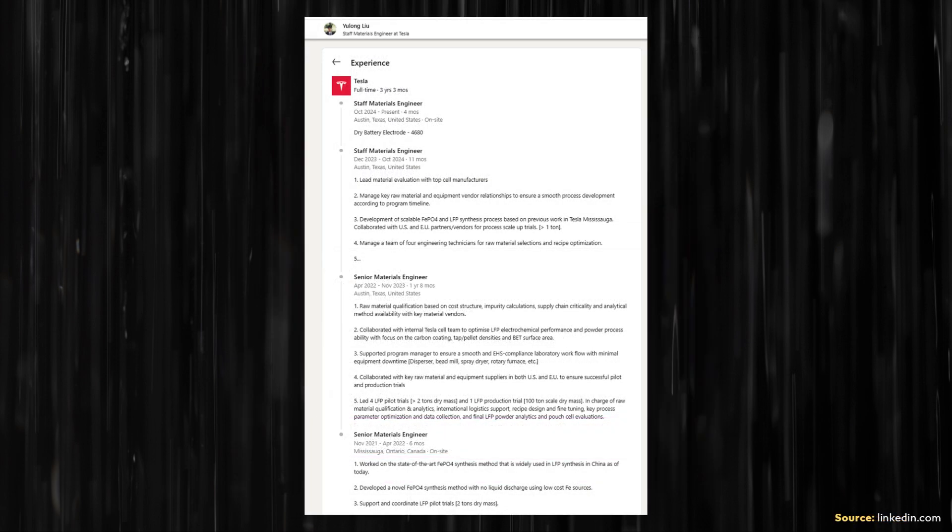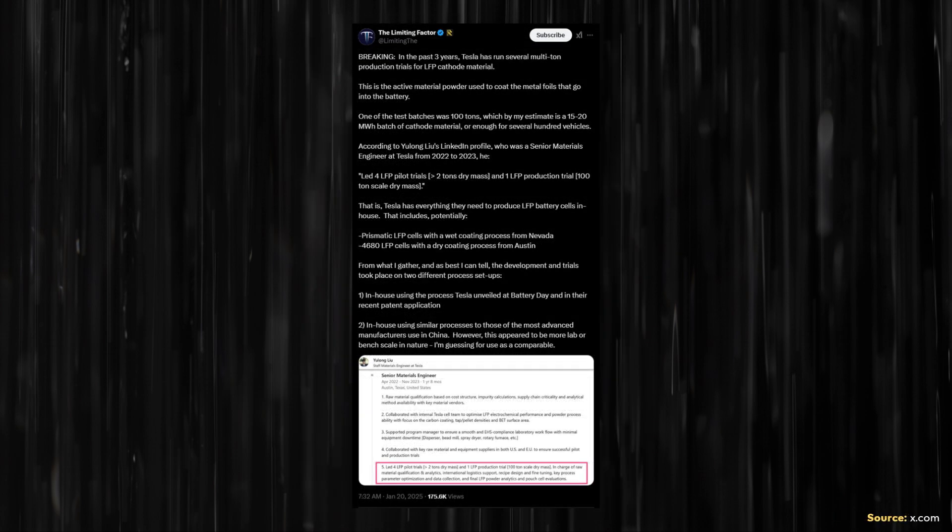This information comes from the LinkedIn profile of a staff materials engineer at Tesla, and according to Jordan's analysis in that post: one of the test batches was 100 tons, which by his estimate is a 15 to 20 megawatt hour batch of cathode material, or enough for several hundred vehicles. Jordan also added that Tesla has everything they need to produce LFP battery cells in-house — including potentially prismatic LFP cells with a wet coating process from Nevada, and 4680 LFP cells with a dry coating process from Austin. Based on this, it looks like Tesla may start using their own LFP batteries in the not-too-distant future.